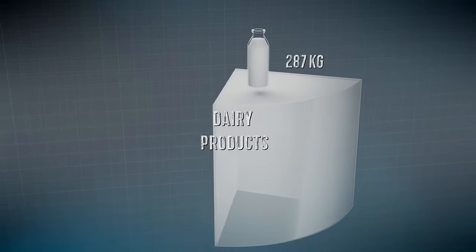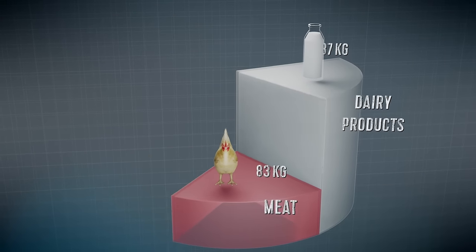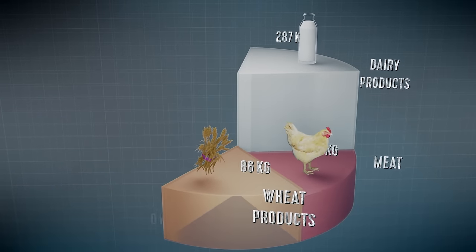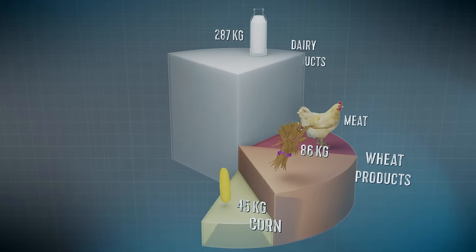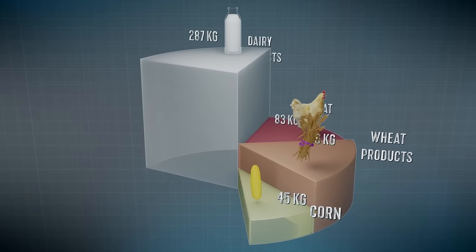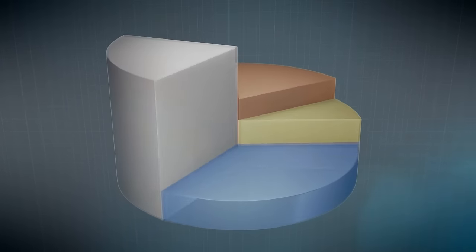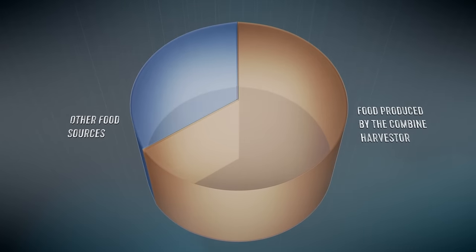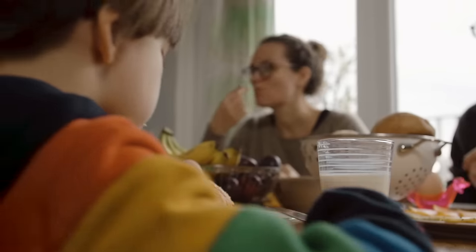Every American eats an average of 287 kilograms of dairy products and 83 kilograms of meat a year. On top of that come 86 kilograms of grain products and 45 kilograms of maize. Sugarcane, peas, soybeans, sunflowers and other crops are also harvested by the combine. This means that more than half of what ends up in their stomachs is produced directly or indirectly using the combine harvester. Without it, our breakfast table would probably look pretty empty.